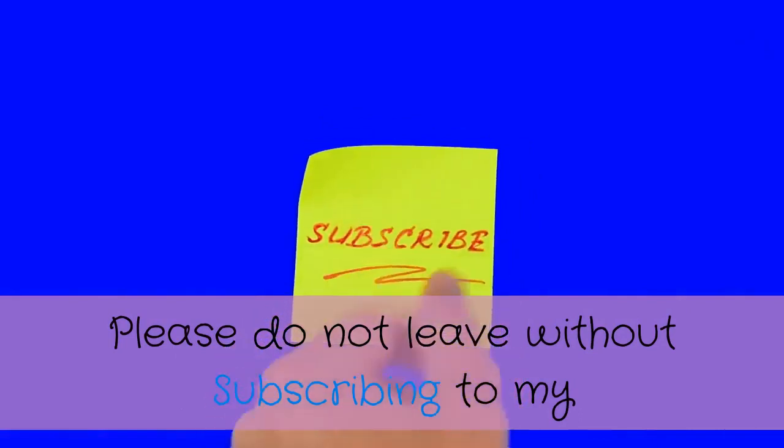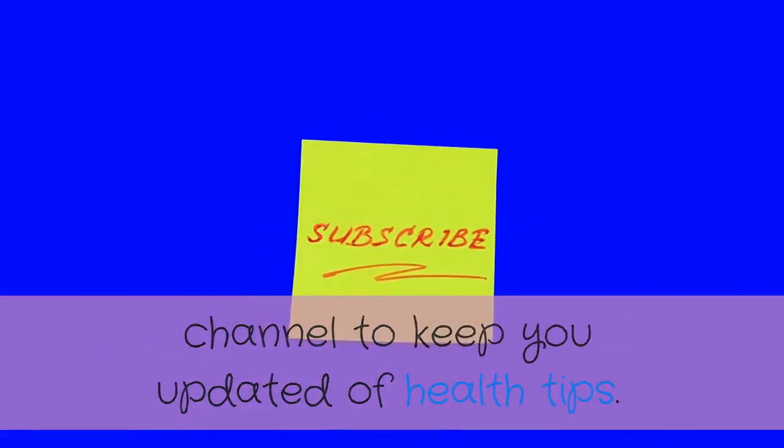Please do not leave without subscribing to my channel to keep you updated on health tips. Thank you.